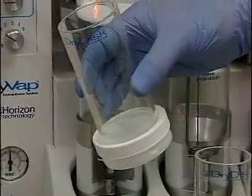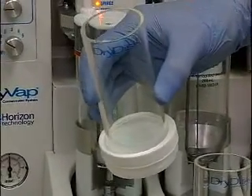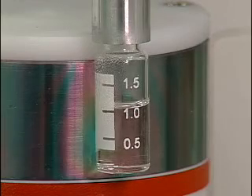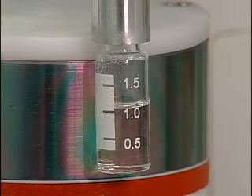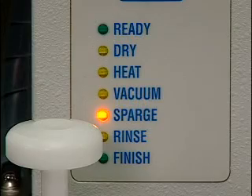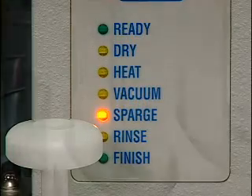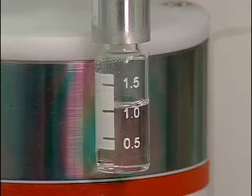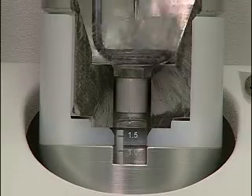Samples are automatically dried of any residual water and transferred to the sealed concentrator tube. Samples are then concentrated to a precise volume using a combination of heat, vacuum, and gentle sparge gas. The DryVap system can dry and concentrate most 200 milliliter to 1 milliliter samples in less than 30 minutes.